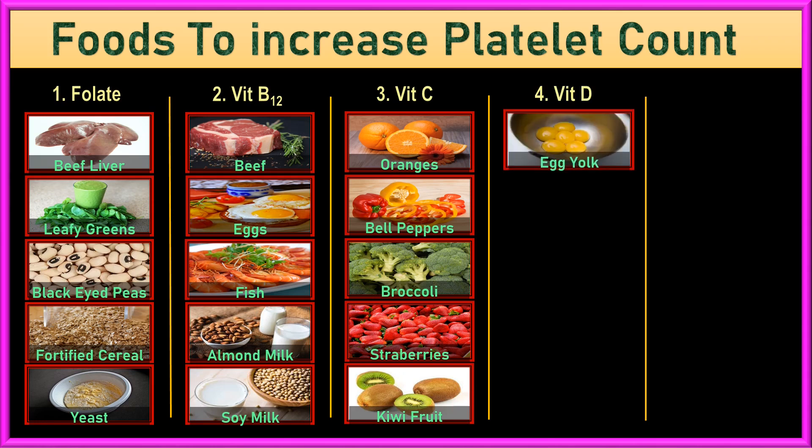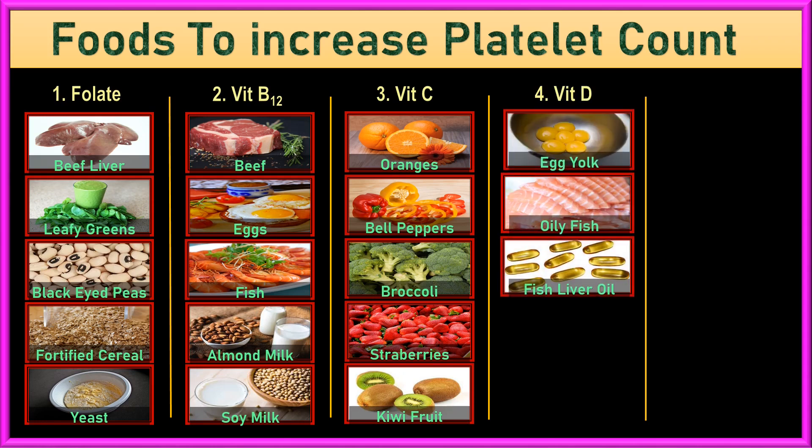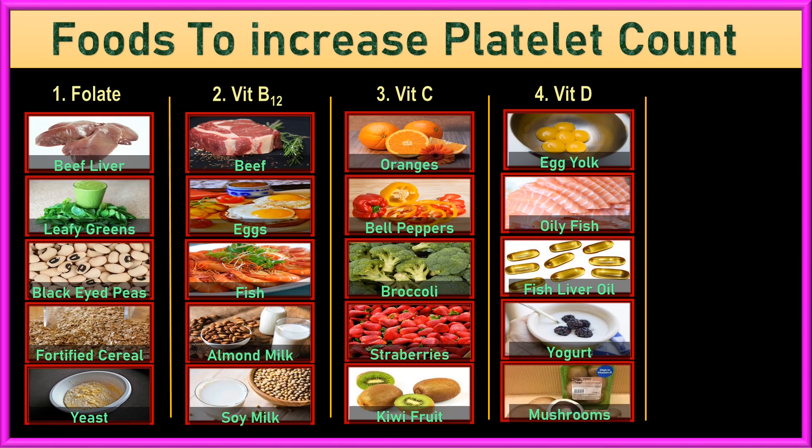4. Vitamin D. Vitamin D is essential for bones, muscles, nerves, and the immune system. It also helps the bone marrow produce platelets and other blood cells. You can get it from egg yolk, oily fish like salmon, tuna, or mackerel, fish liver oil, fortified milk and yogurt, or for vegans: fortified breakfast cereals, fortified dairy alternatives like soy milk or yogurt, fortified orange juice, UV-exposed mushrooms, or supplements.